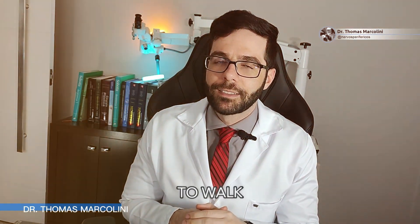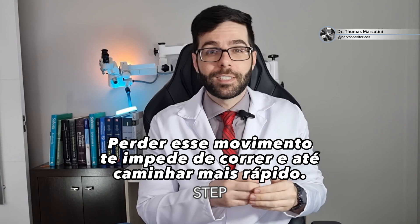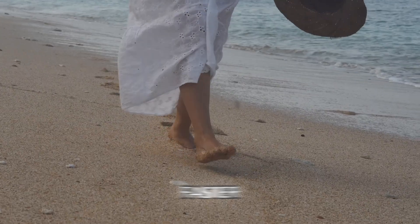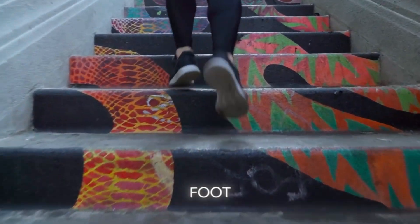Doctor, but I don't really need that lifting foot movement to walk. The patient is wrong there. The movement of lifting your foot is very important to be able to take a step, especially when you want to walk faster, you are walking in a place with sand, or when you are going upstairs. If you can't lift the tip of your foot, you end up stumbling. Be careful!